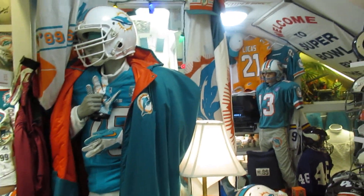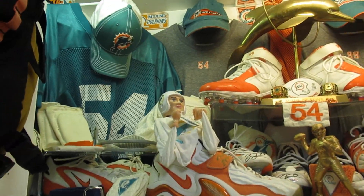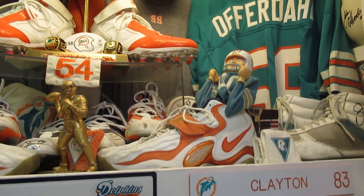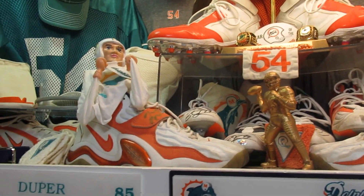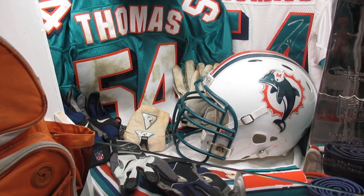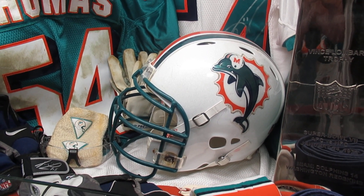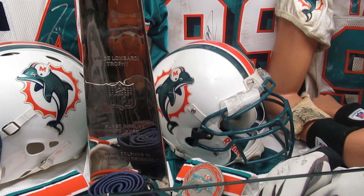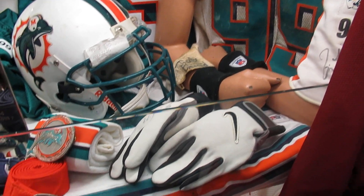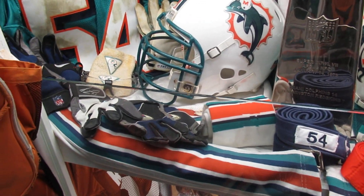Here's the Dolphin room, and in this display case I've got Zach Thomas's jersey, cleats, a John Offerdahl doll, and Jason Taylor's cleats. Down here are Zach Thomas's game-worn jerseys and his game-worn helmet — this is the helmet he wore when he broke his jaw. You can see how it juts out a little bit by the face mask; they built that into it. And then here's Jason Taylor's helmet, jerseys, game-worn wristbands, pants, socks, gloves, and belts.